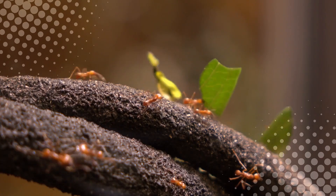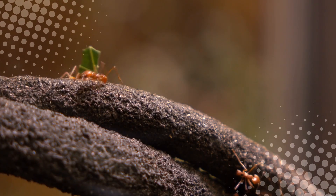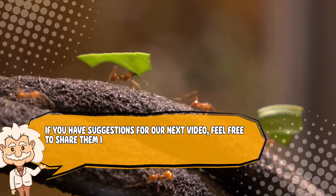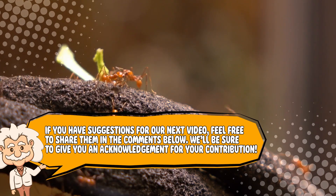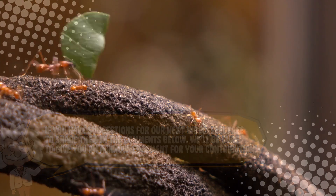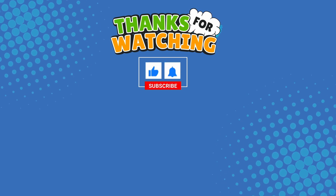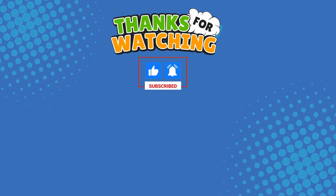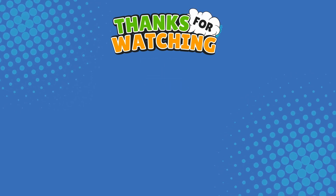If you enjoyed this video, or if you're now ready to disrupt the ants in your kitchen, please like and subscribe. If you have suggestions for our next video, feel free to share them in the comments below — we'll be sure to give you an acknowledgement for your contribution. Thank you for tuning in, and join us next time here on the channel that answers all the why, what, who, where, and how questions you've always wondered about, here on Explaining Everything.